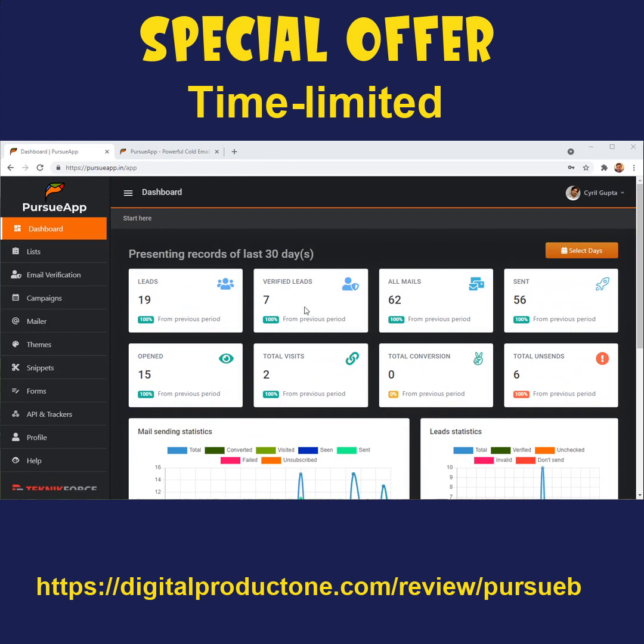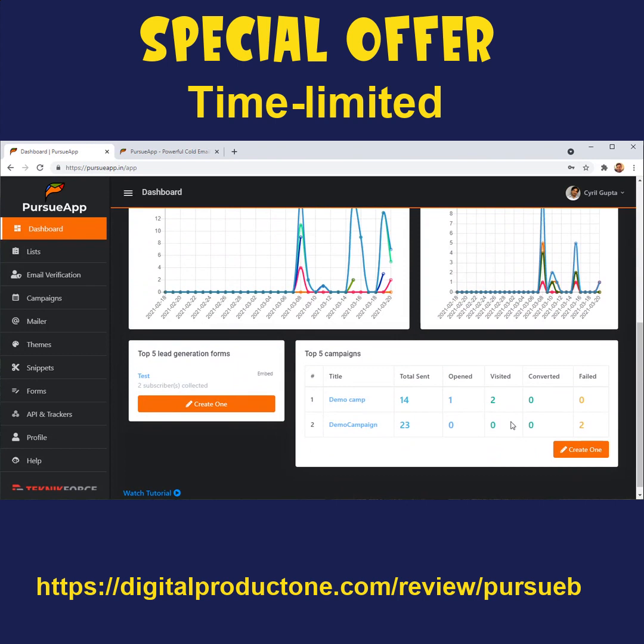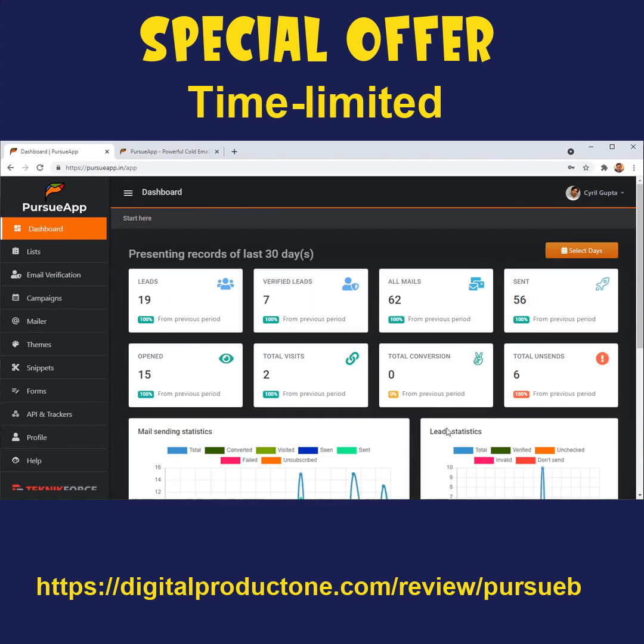You can see things like how many leads you have and how many leads are verified, because Pursue App is the only cold email marketing software that can actually verify your leads. When you're bringing in leads from the web — copying from websites, yellow pages, or directories — you have to make sure those leads are 100% accurate. Mailing to bad leads will get you marked as a spammer and your mail account closed fast. Pursue App verifies every email ID and only mails verified leads. It also shows how many mails were sent, written, opened, total visits, and conversions — all visually in the dashboard.